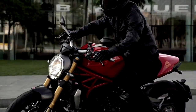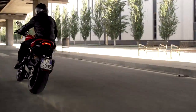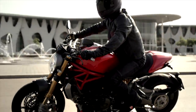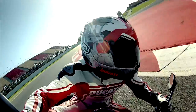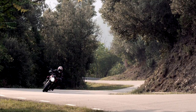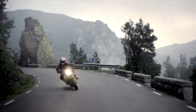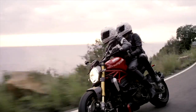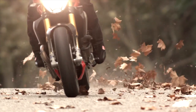Ducati showed the world the new Monster 1200 and 1200S, with an 1198 Superbike-derived power plant anchoring these two models, massaged to deliver outstanding mid-range grunt where you'll be using most of the power on this Italian street fighter. They come with all the stuff you'd expect: high-spec brakes, single-sided swing arm, eight levels of traction control, three ABS levels, and three-level ride-by-wire modes. The S model gets 145 horsepower with 92 foot-pounds of torque and weighs only 401 pounds dry. Ducati.com has more.